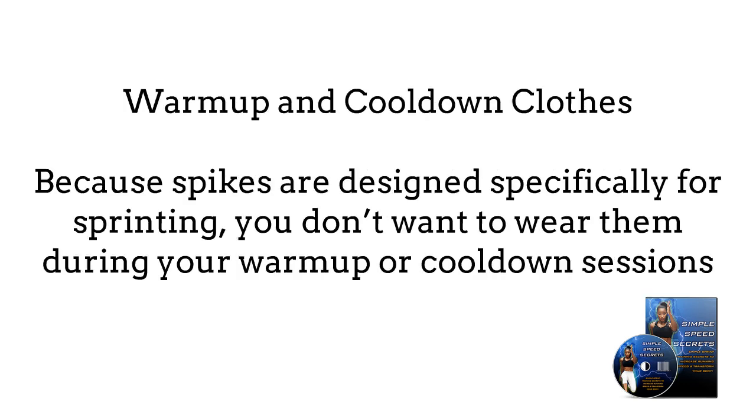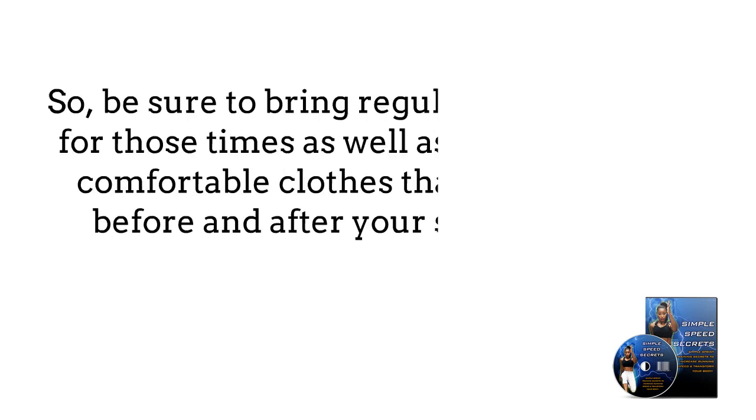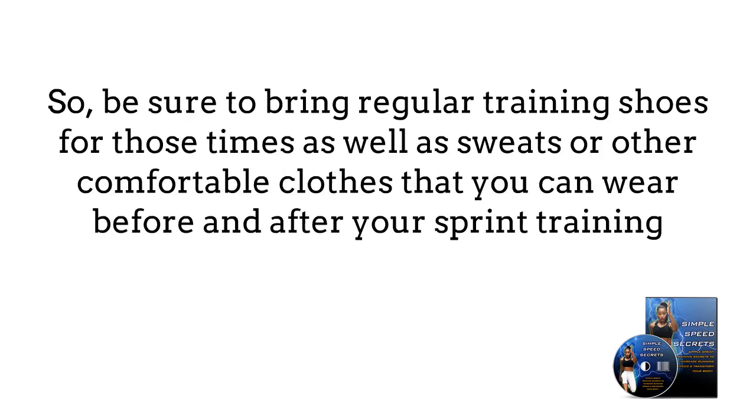Warm-up and cool-down clothes: Because spikes are designed specifically for sprinting, you don't want to wear them during your warm-up or cool-down sessions, as this will make those harder and put more wear and tear on your spikes. So be sure to bring regular training shoes for those times, as well as sweats or other comfortable clothes that you can wear before and after your sprint training.